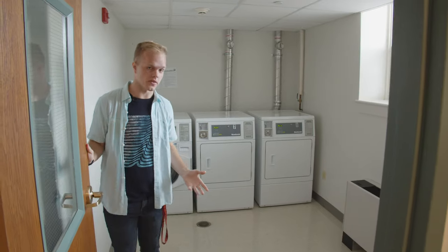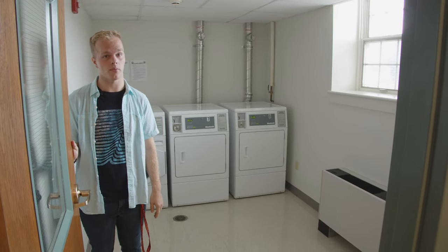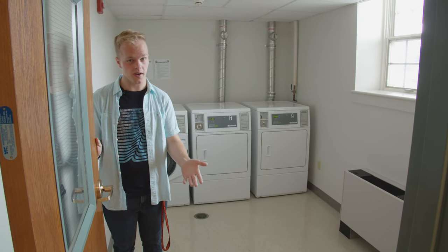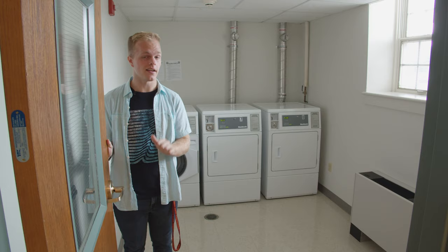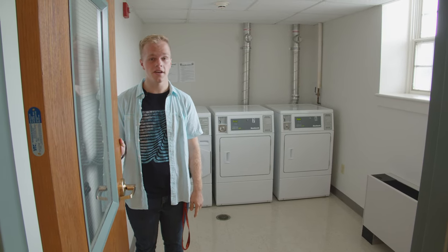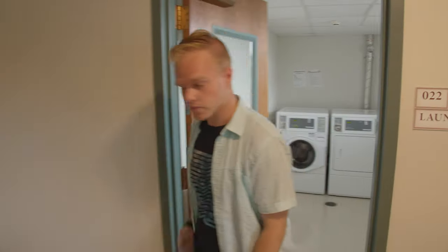This is our ground floor laundry room. Laundry is included in your room and board costs, so you don't have to worry about bringing quarters or using any kind of card — just bring your detergent, dryer sheets, whatever you use, and you'll be good to go. All the laundry rooms are super close to the elevator, so if you live on the second or third floors it's very easy to bring your laundry down. Now we're going to check out one of our rooms.